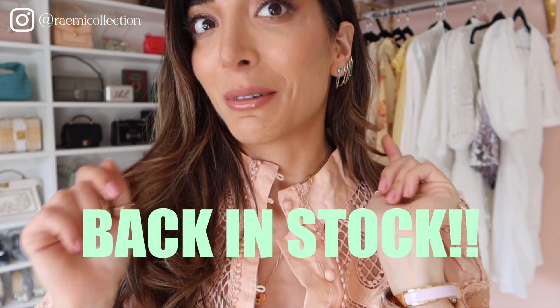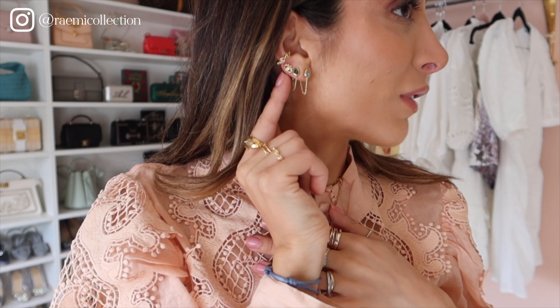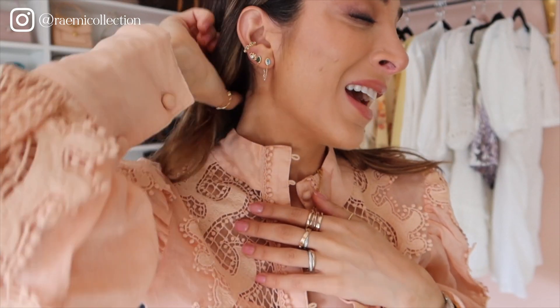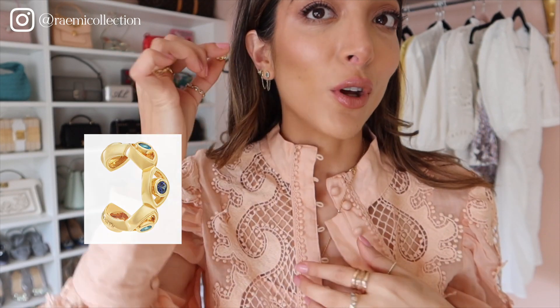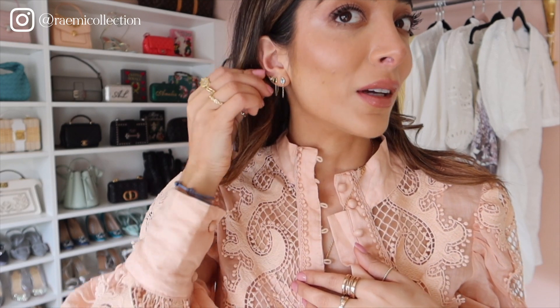I'm also wearing a lot of jewels. These little ones are back in stock so I'm going to link them down below before they fly. On this ear is a little ray stud which is so pretty, and I also have a Farrah cuff which is amazing because it's got a little eye detail on it but you don't need a piercing — you literally just slide it on like that. Bada bing, bada boom — my ear is pierced!